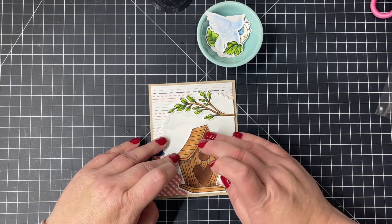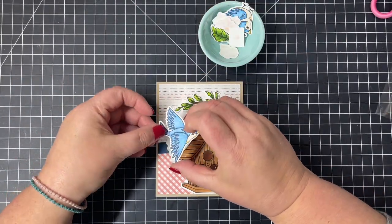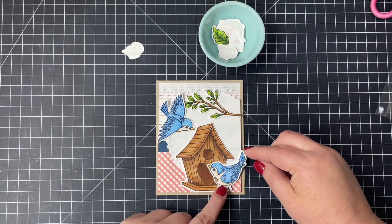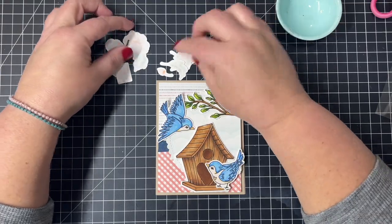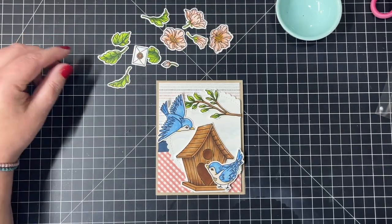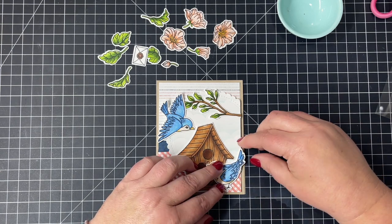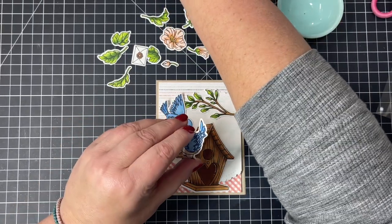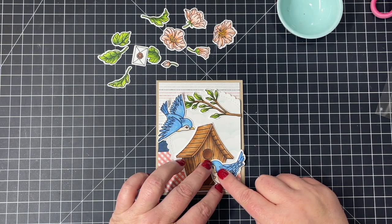I can start adding my cute little bluebirds and flowers — the little bird that's flying goes up toward the top left, and the other sweet little bird perches down on the edge of the birdhouse. You can see all the flowers and the little letter poured out here, and how everything coordinates with the gingham cardstock as well as the little stripes above. I'll get my little bird glued down, peeking up at the bird flying through the air.